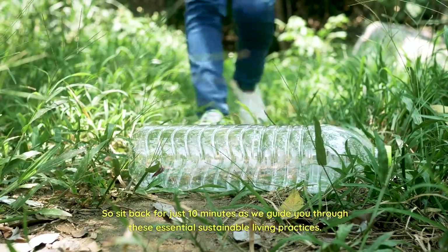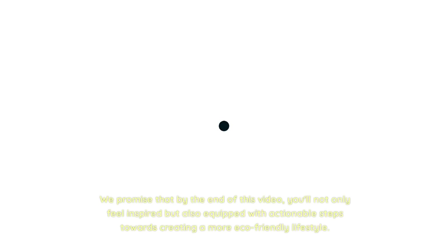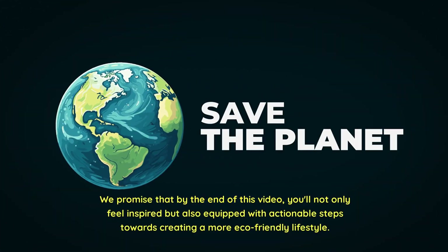So sit back for just 10 minutes as we guide you through these essential sustainable living practices. We promise that by the end of this video, you'll not only feel inspired but also equipped with actionable steps towards creating a more eco-friendly lifestyle. Let's get started.